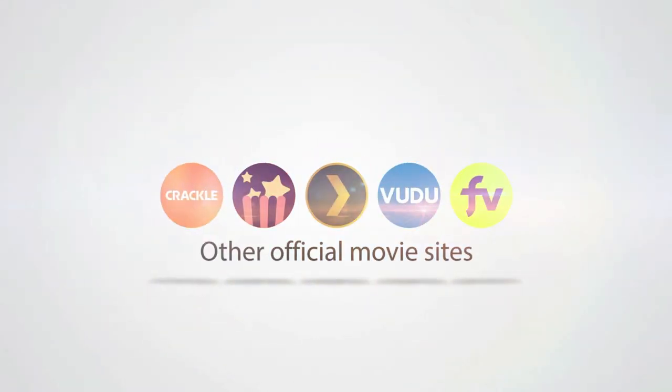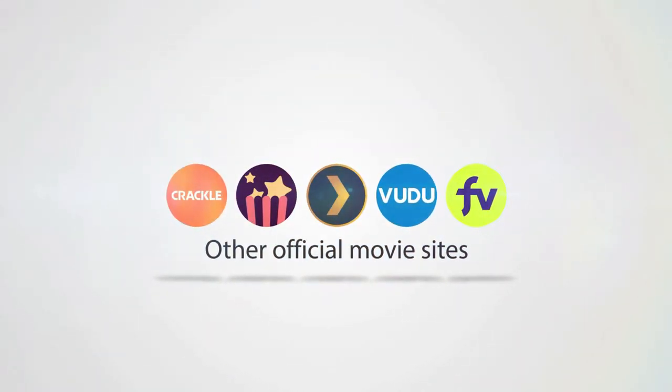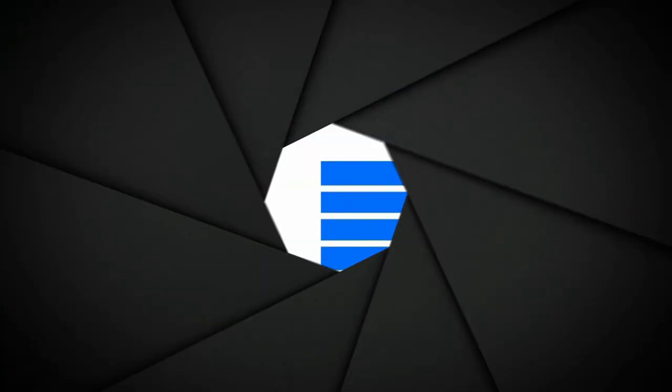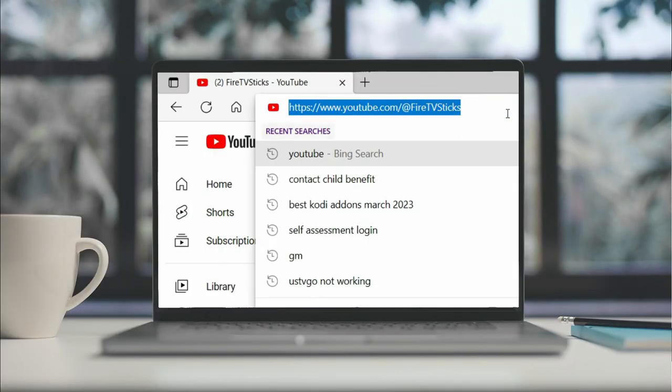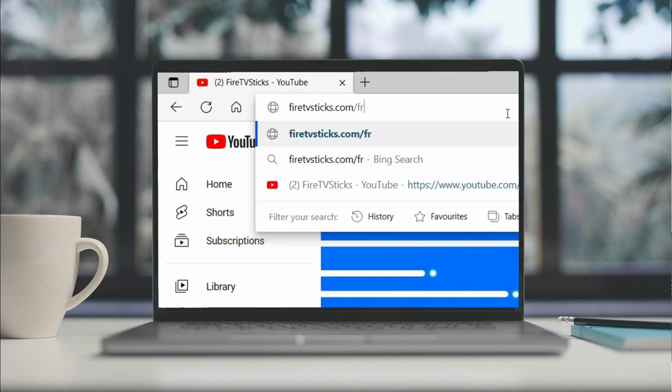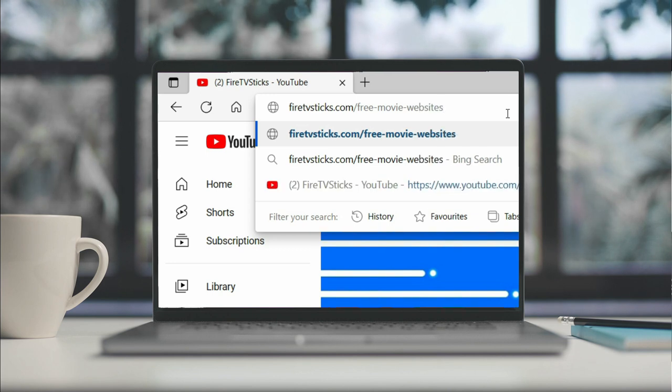There are loads more official free movie sites such as Crackle, Popcorn Flicks, Plex and Voodoo. Let me know your favourite movie site in the comments down below. Also, take a look at a list of free movie sites on my website by going to FireTVSticks.com/free-movie-websites.